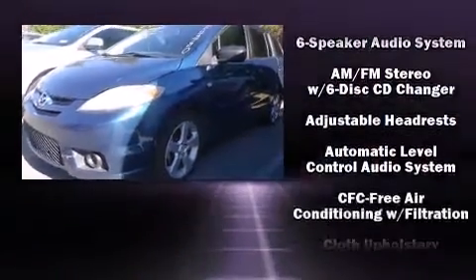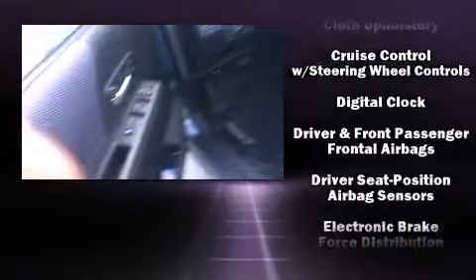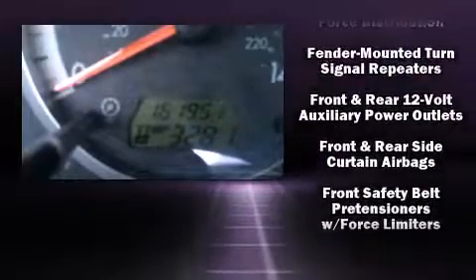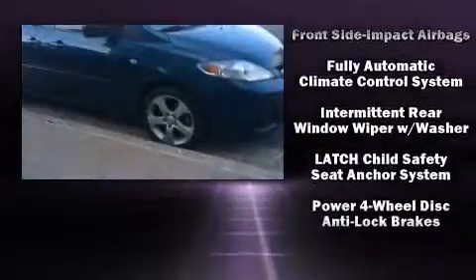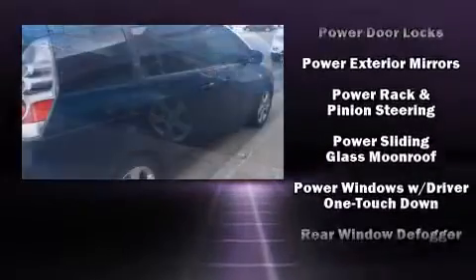Mazda also prioritized safety and security with features such as head curtain airbags, front side-impact airbags, ignition disabling, and four-wheel disc brakes with ABS. Brake assist technology provides extra pressure when applying the brakes.